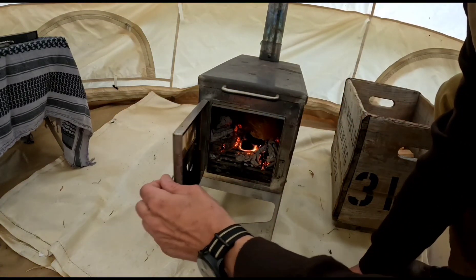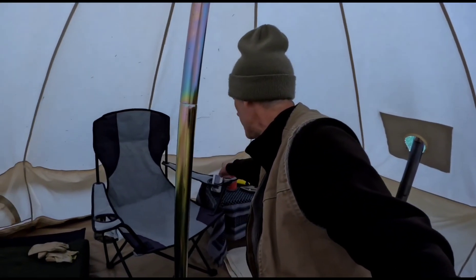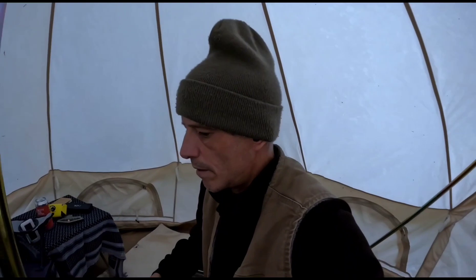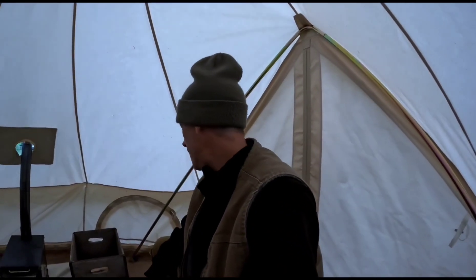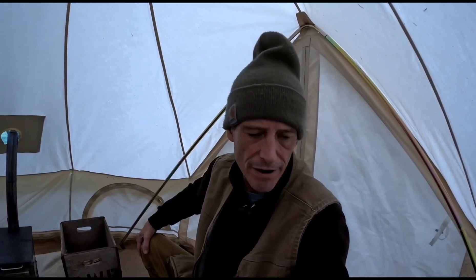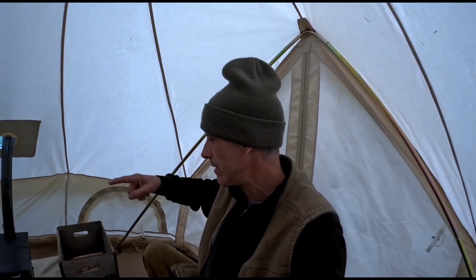I'll throw that chunk in there — that'll give us some nice heat. Right now the thermometer reads 69 degrees down at this level — get up higher and it's probably a lot warmer. There's a lot I've got to do with this hot tent — the sides are kind of sagging. I've had it up for about two weeks. It's a work in progress like most of my stuff. You guys are here to find out what I'm giving away — that Nook knife.